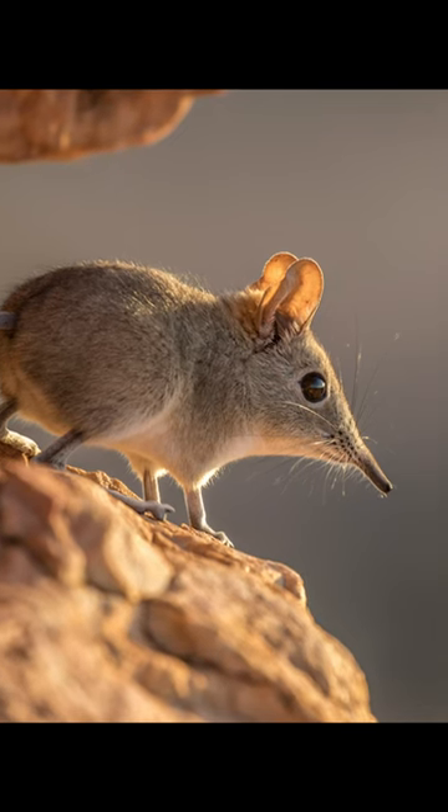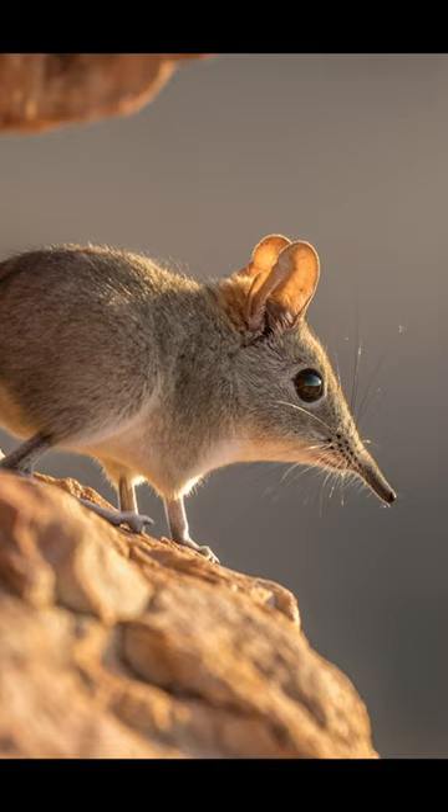You can probably guess where their name comes from, but they're clearly not elephants nor are they shrews. They make up their own family, macroscelidae. Let's go see that nose again.